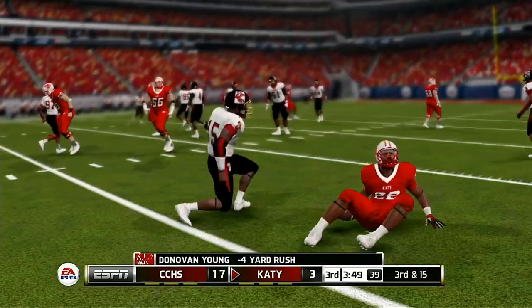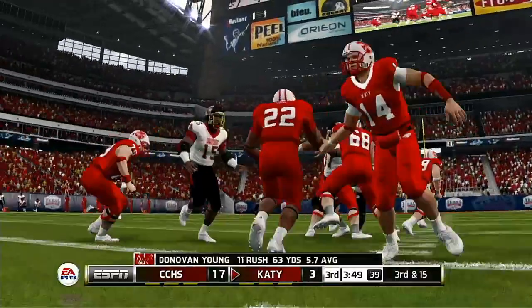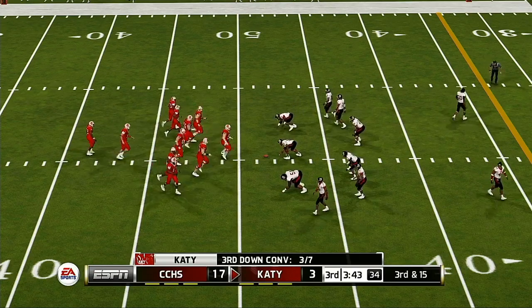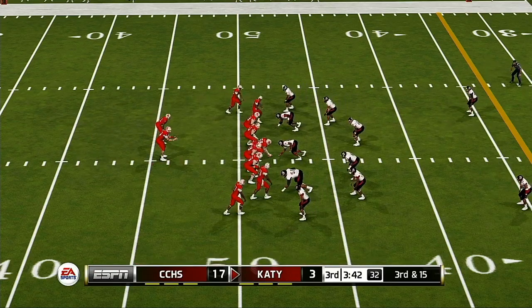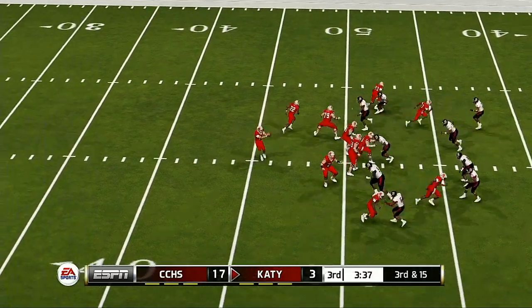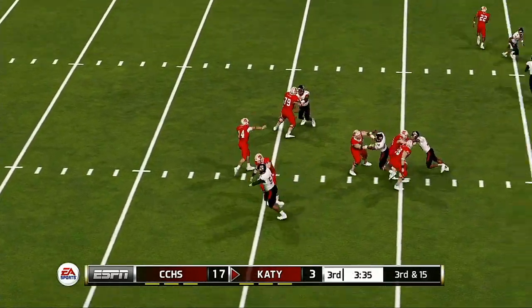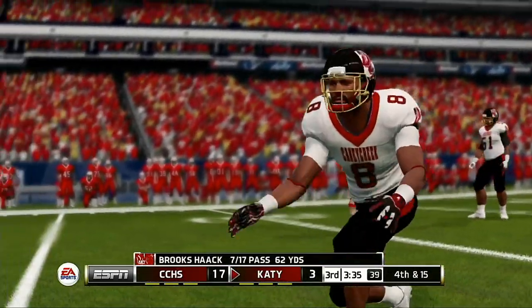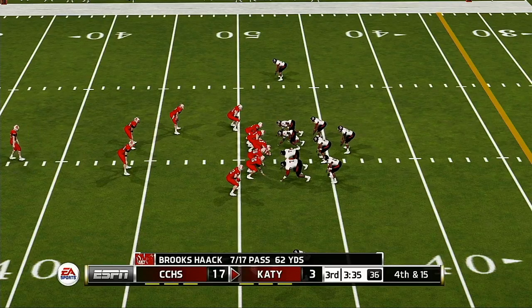He was never able to get a head of steam on that carry. Third down now — they need to get it down to the 34. Strike to his receiver — no good, and there wasn't anyone in the vicinity. I think the ball just slipped on him.